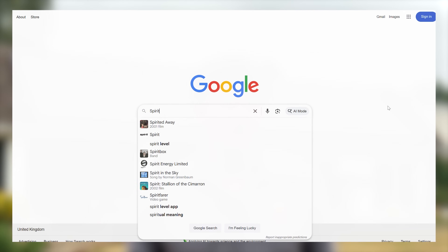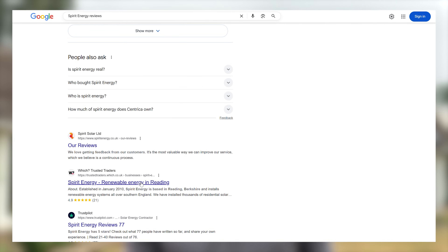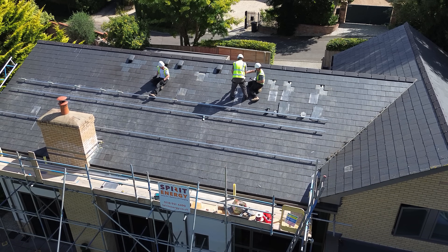Always do your due diligence on the company fitting the system. They should ideally have a reputation for quality, have been trading for a few years, and have great accreditations and reviews to back them up. Find out who will actually be carrying out the install — will it be in-house installers or is it subcontracted? Check the certifications they talk about on their website, because many installers have actually faked accreditations in the past, leaving homeowners unable to get their systems MCS certified. You can also ask to see recent installs in person, speak to recent customers, and always get at least two to three quotes.